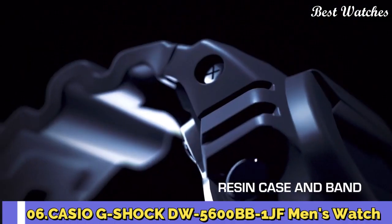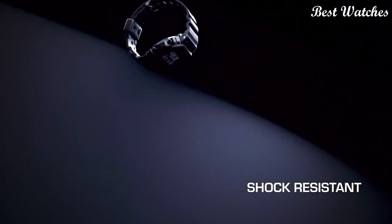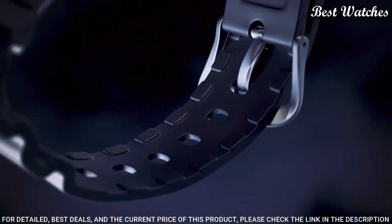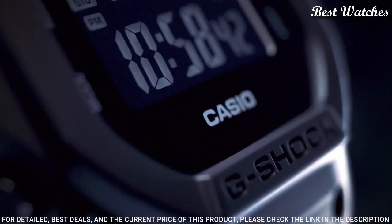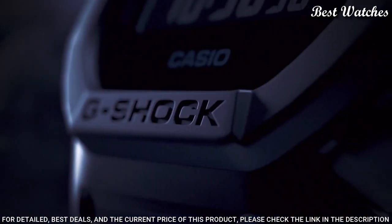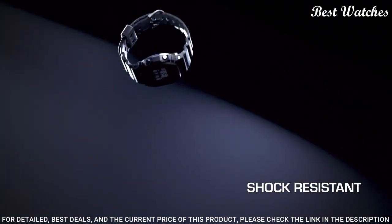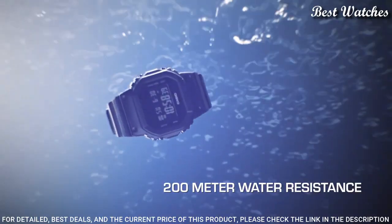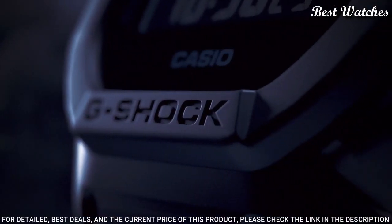Number 6. Casio G-Shock DW-5600BB-1JF Men's Watch — Japanese Quartz Movement, 3229 caliber, Polymer Case of Rectangle Shape. Case dimensions are 42.8mm in diameter and 13.4mm in thickness. Display Type: Digital. This timepiece has mineral glass, 200m water resistance.